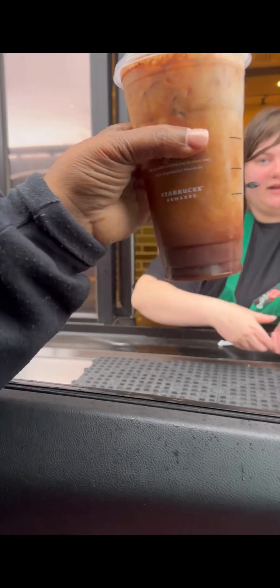Here's that chocolate almond milk shaken espresso. Did you want a straw for the shaken espresso as well? Here's one for that frappuccino.